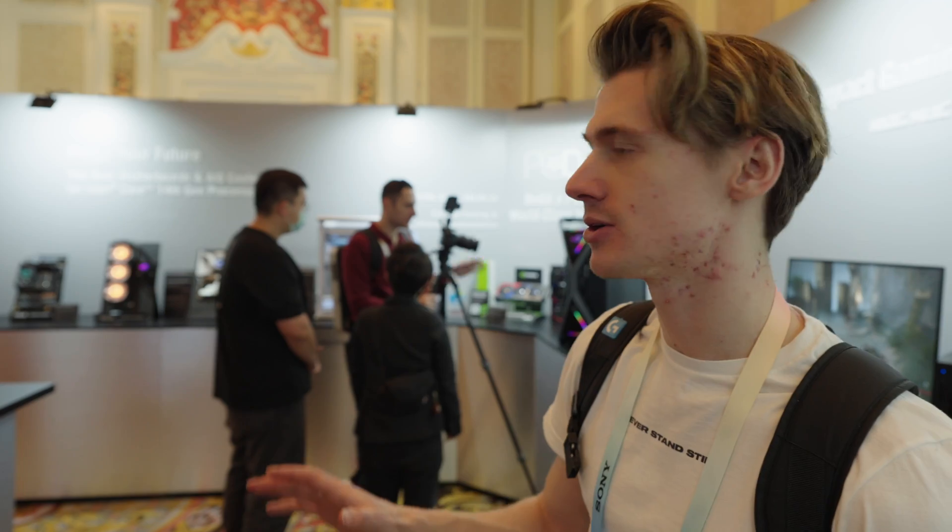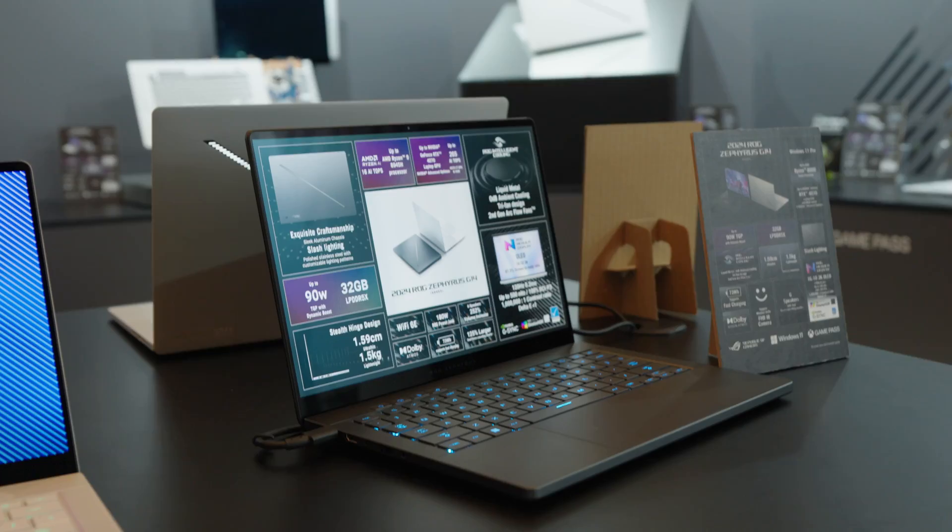This OLED range is absolutely exceptional — super impressed with it. All the panels just feel great, awesome response time on all of them, and the specs are very impressive too.